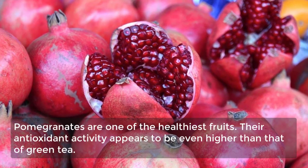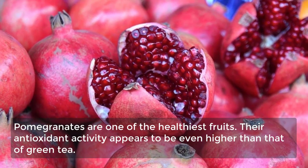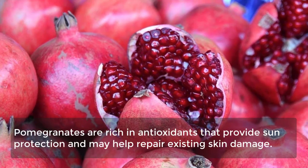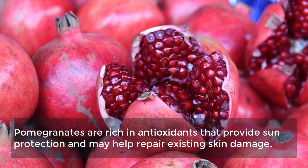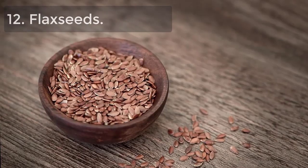11. Pomegranates. Pomegranates are one of the healthiest fruits, with antioxidant activity that appears to be even higher than that of green tea. They are rich in antioxidants that provide sun protection and may help repair existing skin damage.